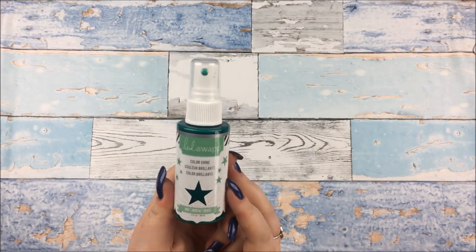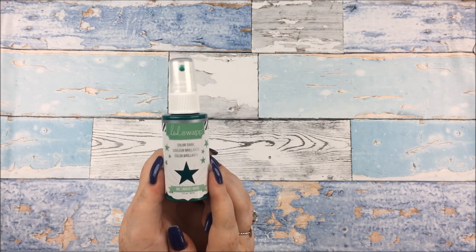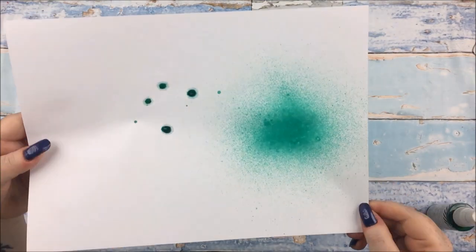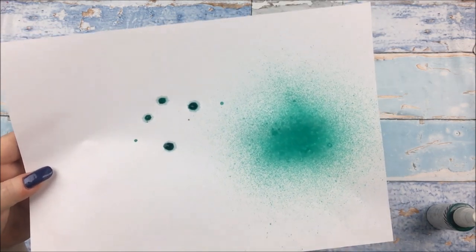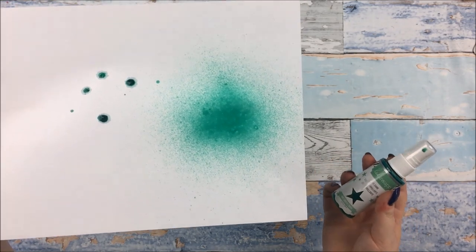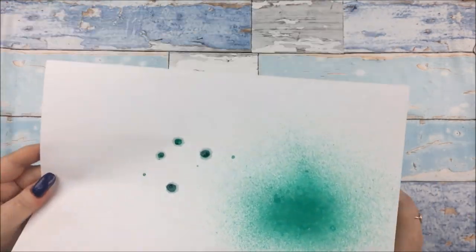Next I got some Heidi Swapp Color Shine in Mint. This was on for £4.50-ish, which is a really good price for Color Shine, so I snapped that up - at the moment on Amazon it's like £9, so don't buy it at that price. I sprayed some on paper to show you. This is really cheap 70 GSM printer paper so it hasn't taken the droplets very well, but you can see the spray. It's actually a slightly darker green than I expected, but I do like green as a color.